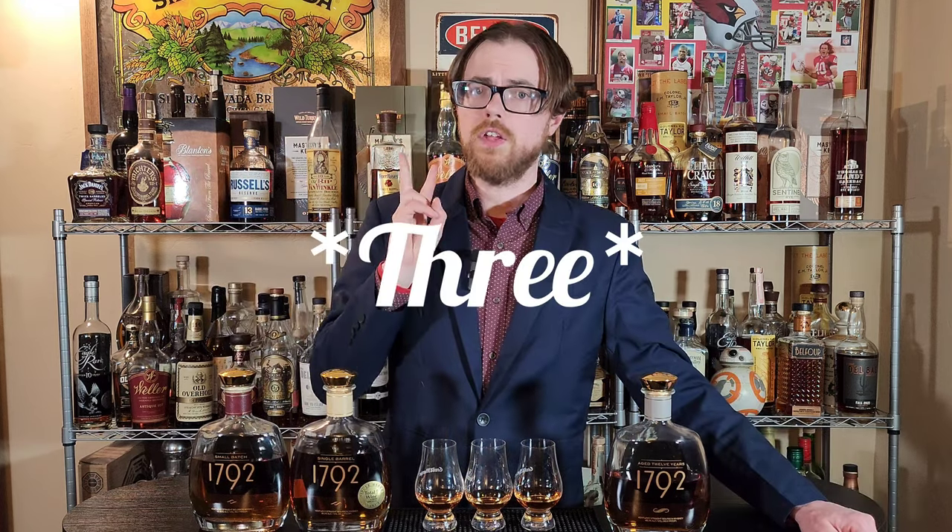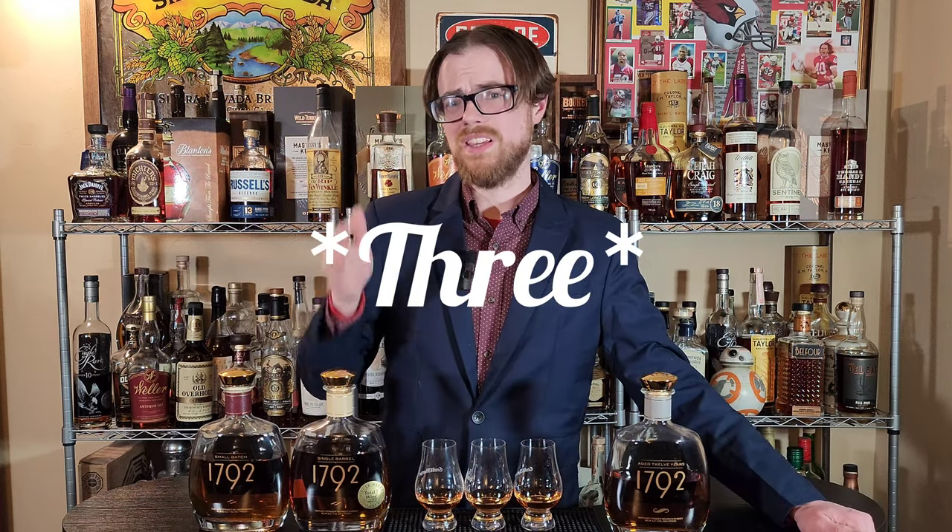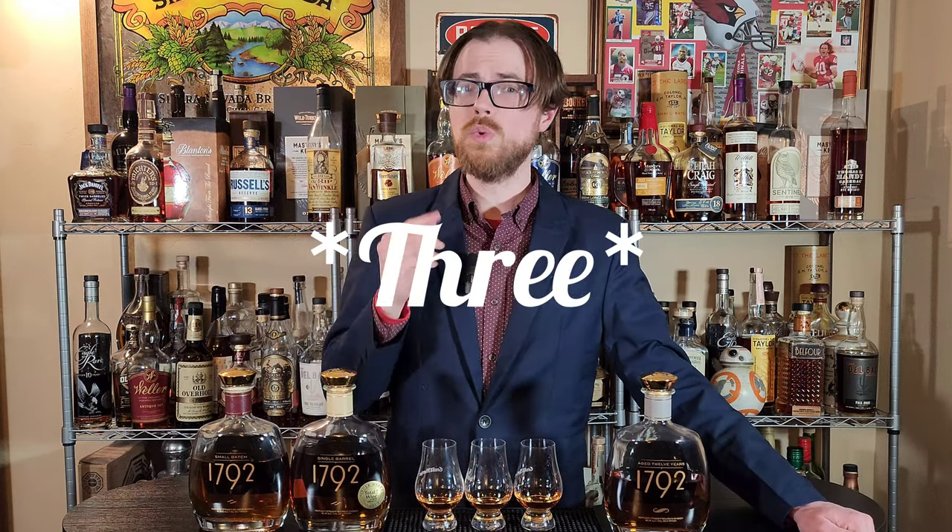Previously on Shelf versus Allocated versus Unicorn, we have two times the winner being the allocated bottle. What happens when we take it to 1792 distillery? Let's find out.